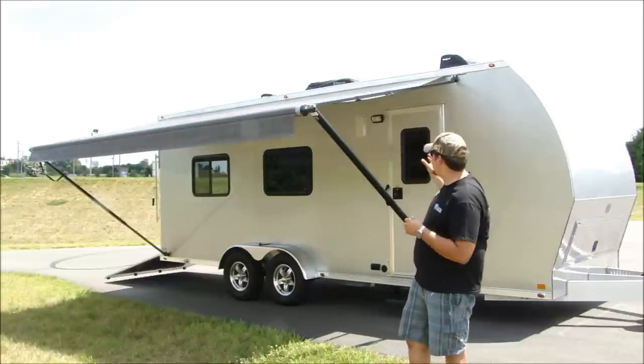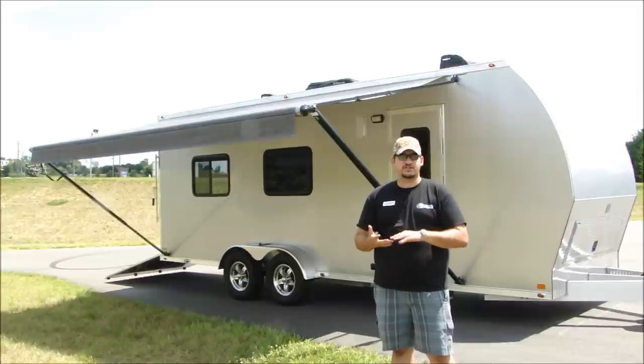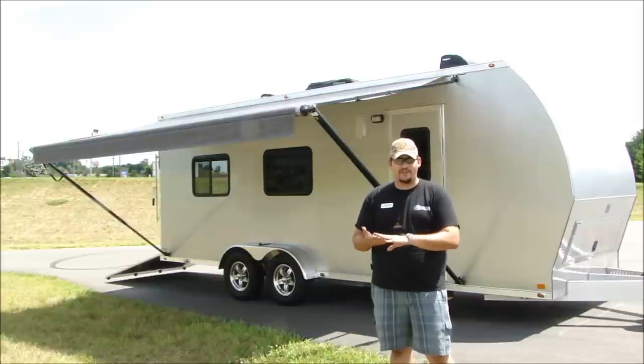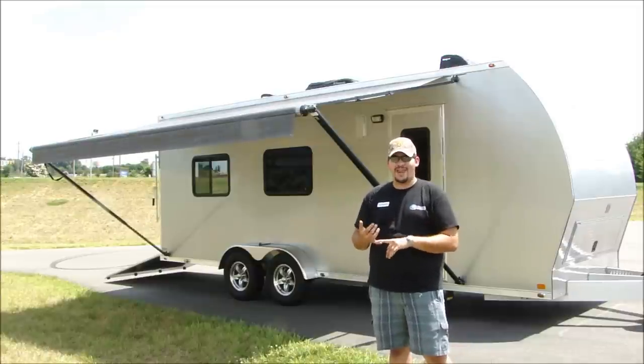ATC has designed this RV unlike a lot of conventional toy haulers that you'll see out there with steel frames, wood construction, and fiberglass construction that can rust, rot, crack, and fade. They've designed the ATC RV to be all aluminum construction. The big benefits of that are you don't need a large tow vehicle to pull something like this because it weighs so much less, and also it's much lower maintenance.